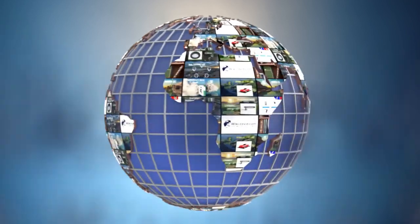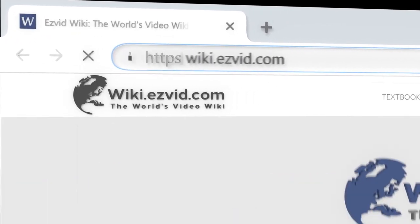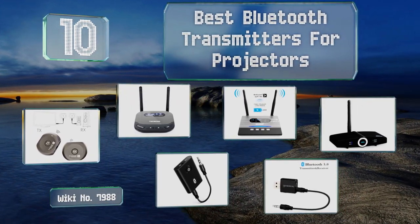Visit wiki.easyvid.com and search EasyVid Wiki before you decide. EasyVid presents the 10 best Bluetooth transmitters for projectors. Let's get started with the list.